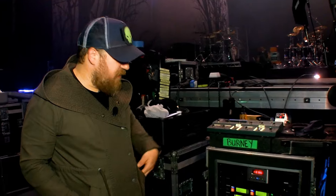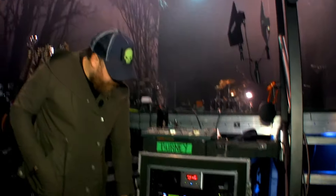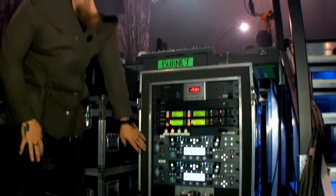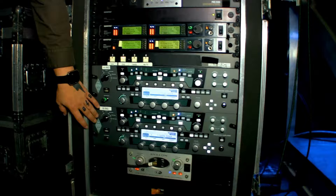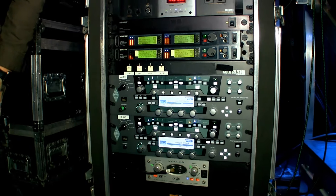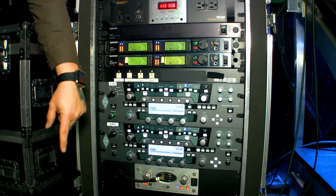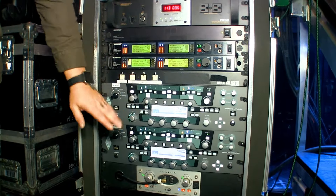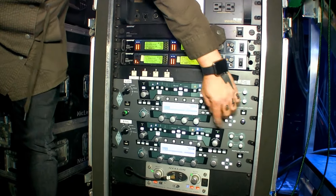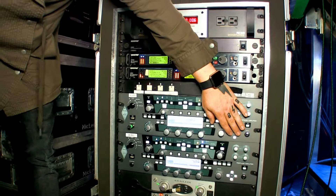For Chris, we have a pair of Kemper profilers — they're basically doubled up. We've got an A and a B rig, and the B rig is for if something goes wrong with the A rig. We've got it specifically set up for the show in performance mode, called 'Chris Show,' which has everything in it.